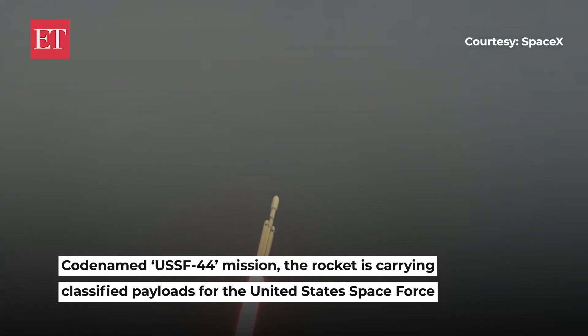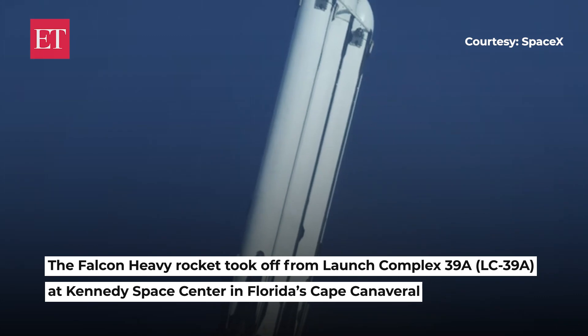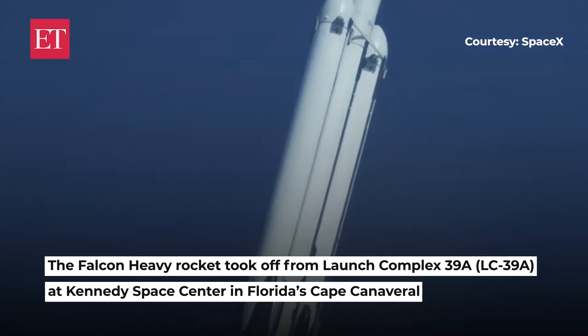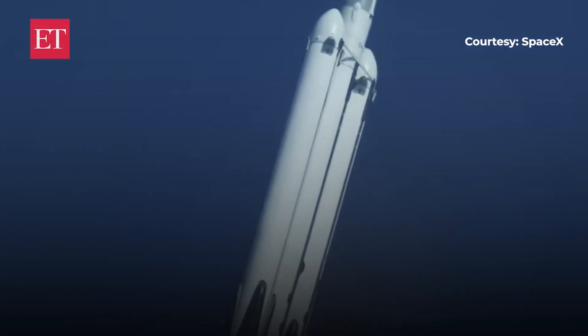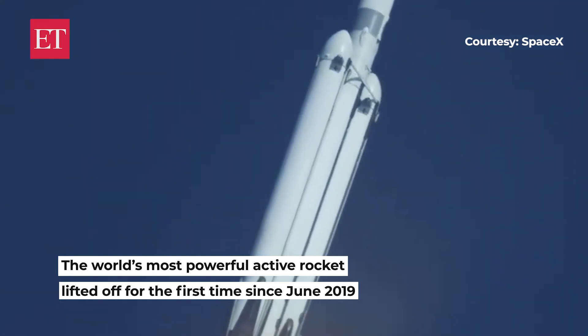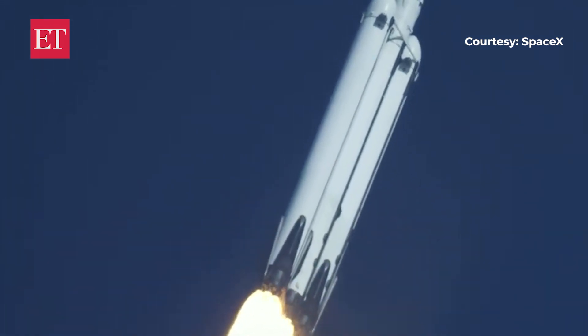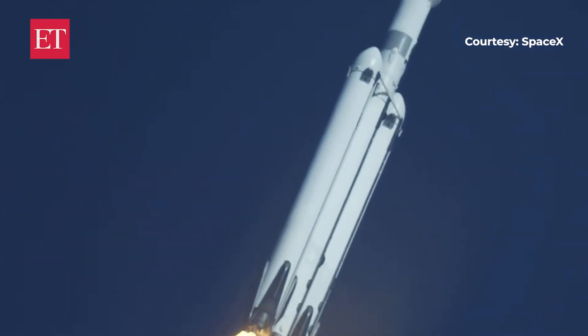Nominal power in geometry. Pounds of thrust headed to space. Throttle down in preparation for Max-Q, the moment of peak mechanical stress on the rocket. Falcon Heavy is supersonic — we just heard the call out that the vehicle is now traveling faster than the speed of sound.